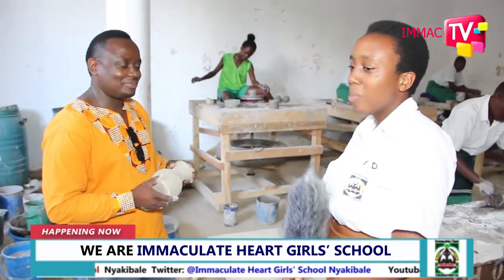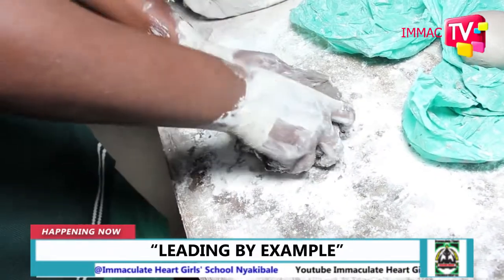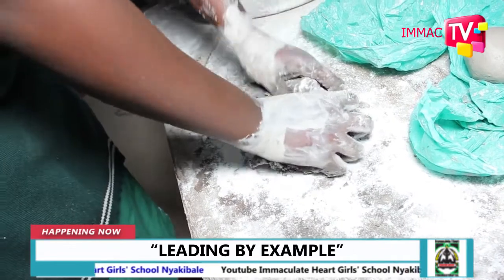Good evening, sir. Good evening, young lady. Could you help us shed more light on the activity taking place in this room? I've learned it's called ceramics and pottery, but I don't think our viewers fully understand what this is.